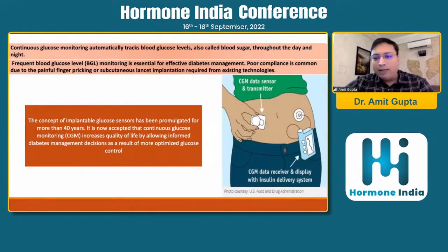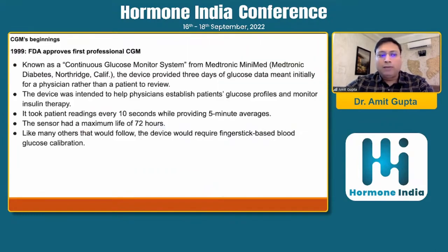CGM — we all know it is simply a device which can be placed on the body and it monitors the blood glucose continuously. There are many modalities by which it can be done. It has evolved over a period of more than 40 years, as people have been trying to build up this technology, and many more things are awaited in the near future. So just to set up the agenda, I would like to start with the journey of the CGMs.